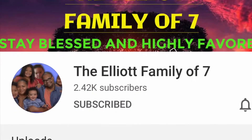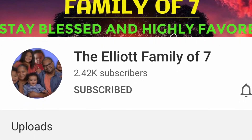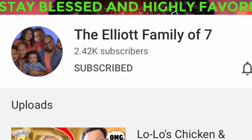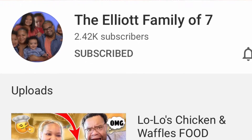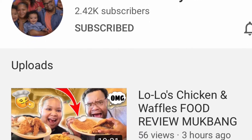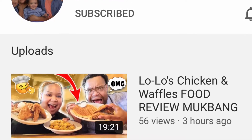Before we get into this video, I would like to give a very special shout out to the Elliott family of seven. Thank you for being ride or dies and supporting my channel, watching my videos, commenting. Please go check out the Elliott family of seven, let them know that Tress to Impress sent you and subscribe before you leave. They have a lifestyle family channel, vlogging, mukbangs. They do a lot to help out the community and the homeless. Make sure you subscribe and show them some love.